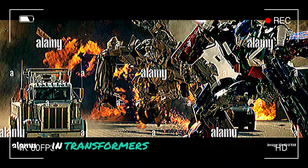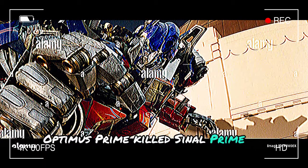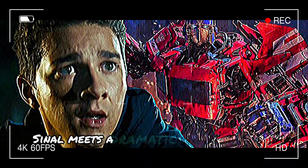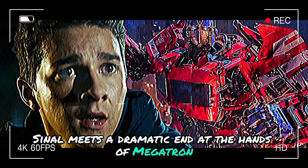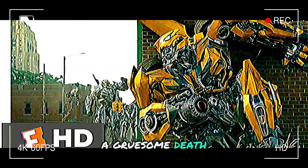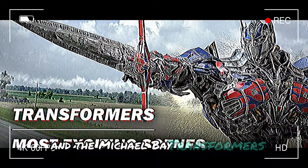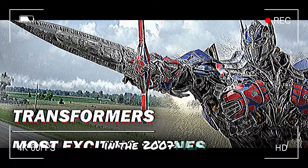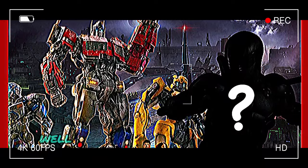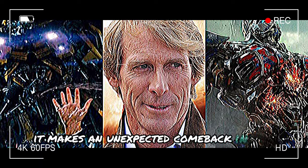In Transformers: Dark of the Moon, Optimus Prime killed Sentinel Prime by shooting him down. But in Transformers 1, Sentinel meets a dramatic end at the hands of Megatron, who splits him into two halves — a gruesome death reminiscent of how Megatron killed Jazz in the Michael Bay Transformers. In the 2007 film, Megatron ripped Jazz in two with his own hands. While fans might have forgotten that death, it makes an unexpected comeback in the animated movie.